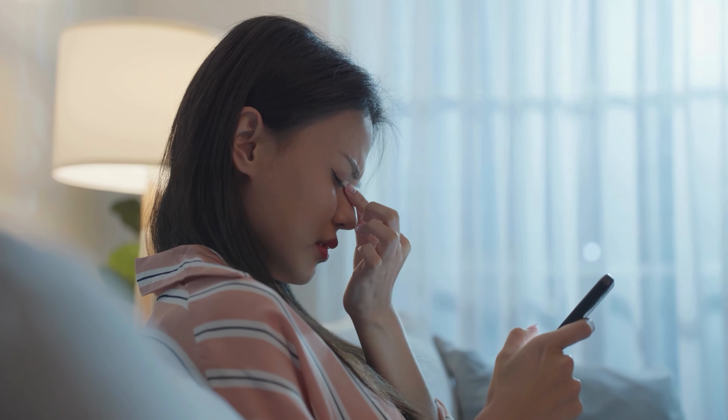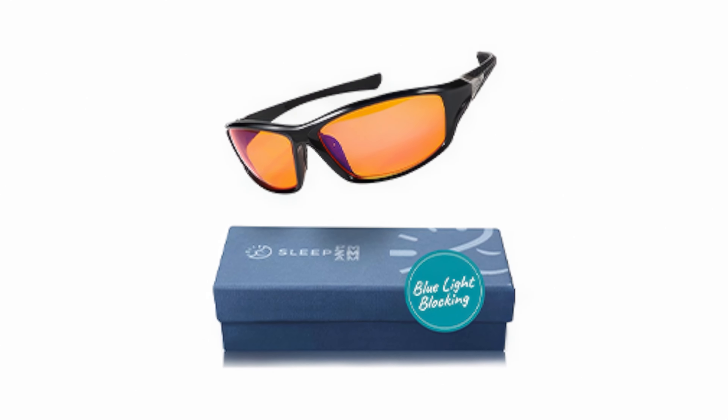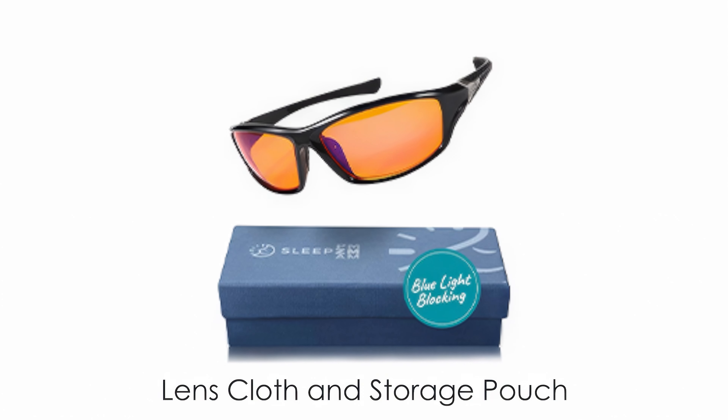They aim to reduce eye strain, headaches, and improve sleep quality by naturally promoting melatonin production. The non-polarized lenses maintain screen clarity while filtering out harmful light. Sleep ZM Glasses come with additional accessories, including a lens cloth and storage pouch.